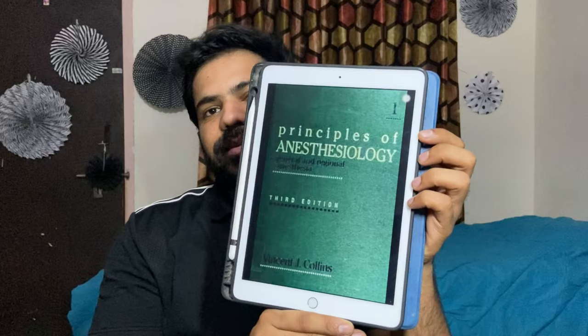For regional anesthesia, I would recommend Collins' Regional Anesthesia — The Principles of Anesthesiology by Collins. It is an excellent book covering everything from basics to high-end concepts in regional and general anesthesia, and is a must-have for every anesthesia resident. There is also another book called Regional Anesthesia by Prithviraj, which I personally did not read, but it is listed on the MCI website as a recommended book in the anesthesia curriculum.